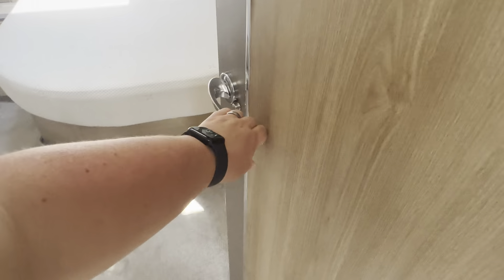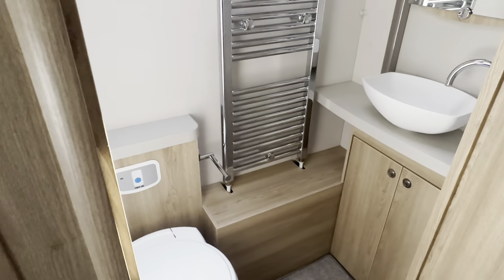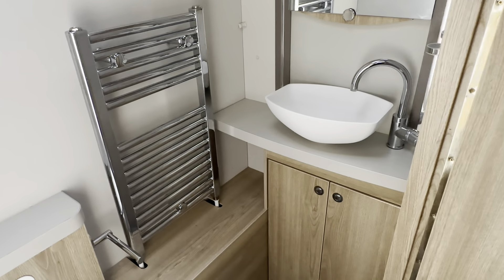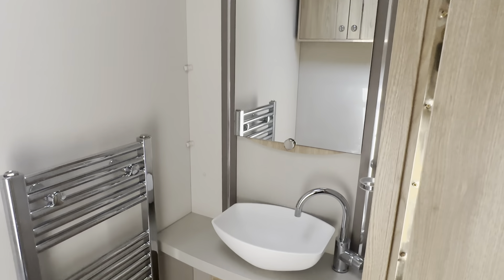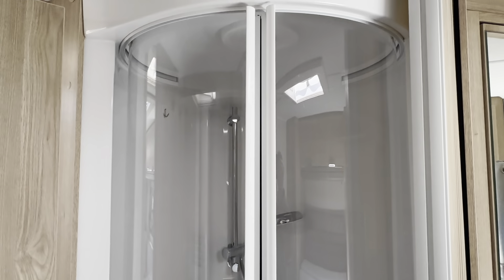This can be closed off using the toilet door should you want a little bit of privacy. As you walk through towards the bedroom, you have your toilet and wash hand basin just here with electric flush. There's a towel heated radiator from your Elddis heating system, which with all top of the range vans includes the Elddis wet central heating, working off gas, mains, or a combination of the two. There's a fully enclosed and lined shower cubicle.